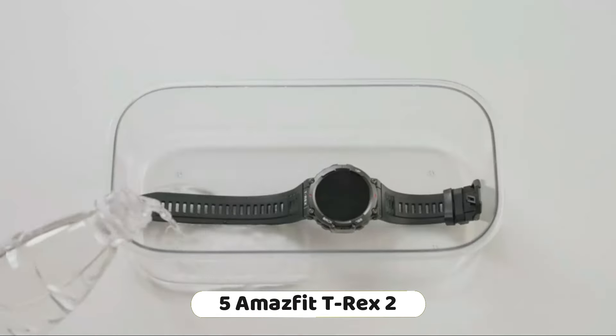The Amazfit GTR4 smartwatch for men offers good value for money, providing a range of features at an affordable price. It is a suitable option for those looking for a versatile smartwatch that combines health tracking with smart functionality, including Alexa integration and Bluetooth calling. The dual-band GPS feature provides more accurate location tracking and faster signal acquisition. Overall, the Amazfit GTR4 is a good value-for-money option for a comprehensive smartwatch experience.